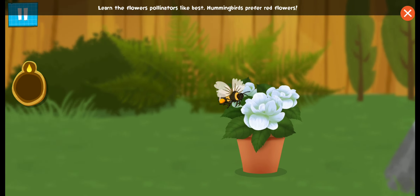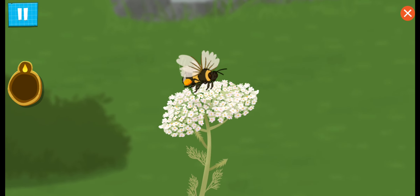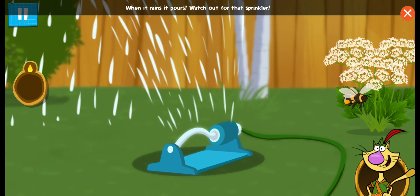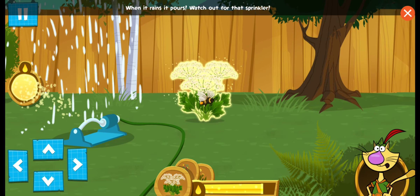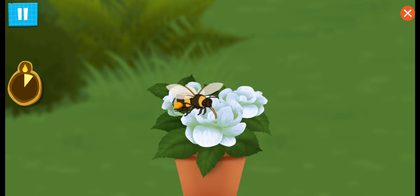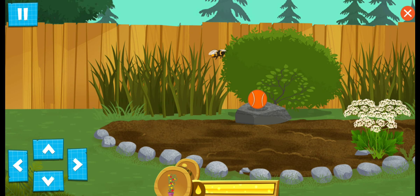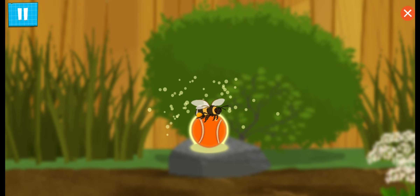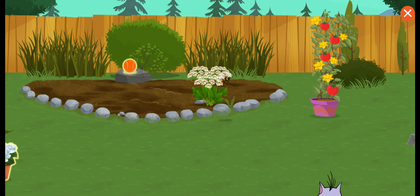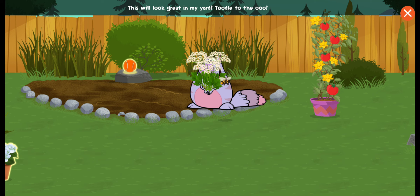Learn the flowers pollinators like best! Hummingbirds prefer red flowers. When it rains and pours, watch out for that sprinkler! Come on! Dear Mother Queen Bee wants us home. This will look great in my yard.